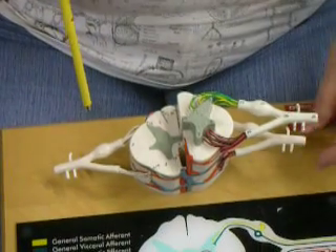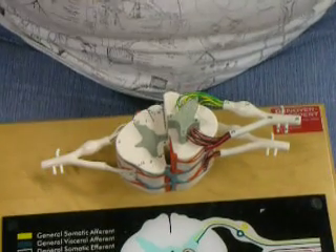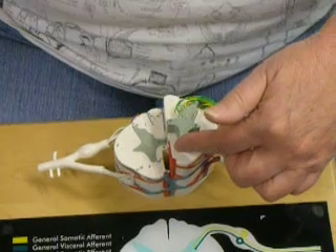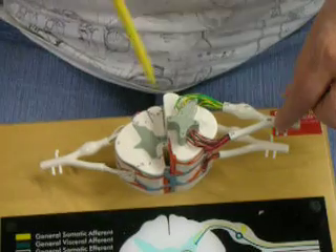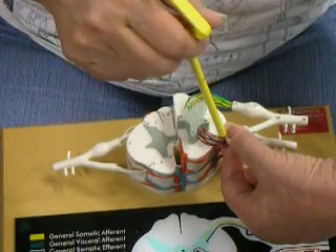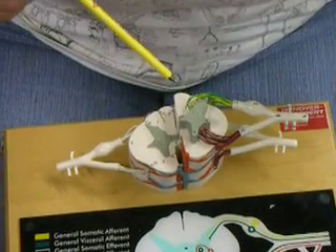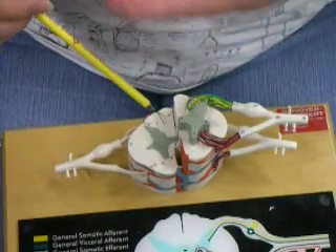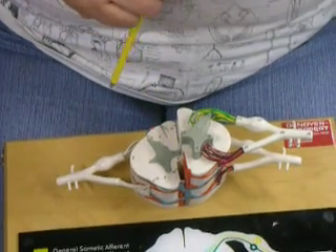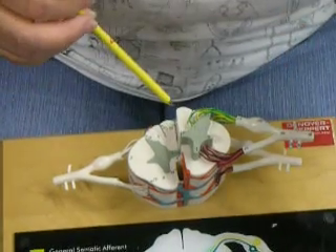Coming down the corticospinal tracts — corticospinal meaning from the cortex, the precentral gyrus — the first neuron consists of the pyramidal cells. It comes down and synapses with the lower motor neuron, with a small interneuron in between. If you damage an upper motor neuron, you get spastic paralysis because you still have a reflex but no voluntary control. If you damage a lower motor neuron, which is part of both the voluntary and reflex pathways, you get nothing going to the muscle — flaccid paralysis. Most of the corticospinal (pyramidal) tracts cross in the medulla oblongata at the decussation of the pyramids. So damage below that, on one side, affects the same side. That's the lateral corticospinal tract, which controls the limbs. The anterior corticospinal tracts don't cross until the last minute, so damage to those affects the opposite side of the body.